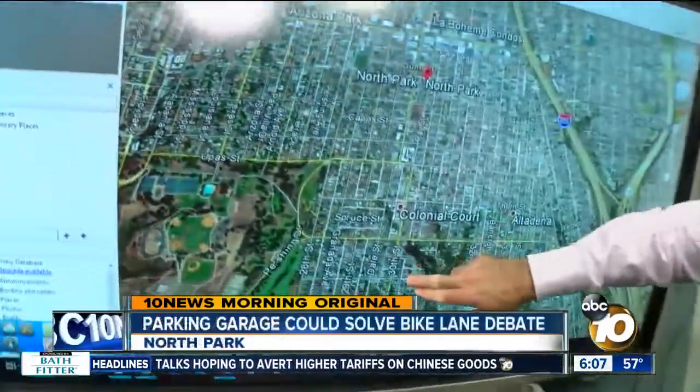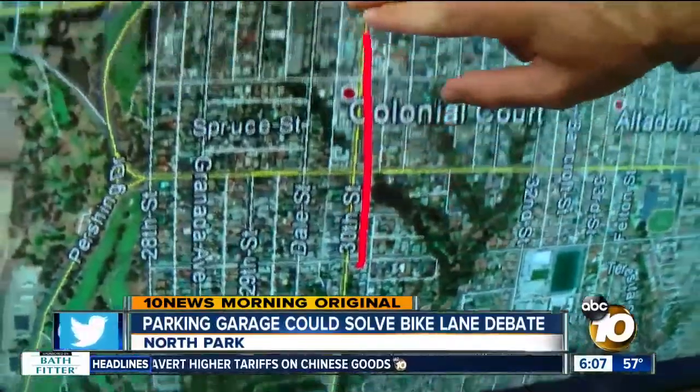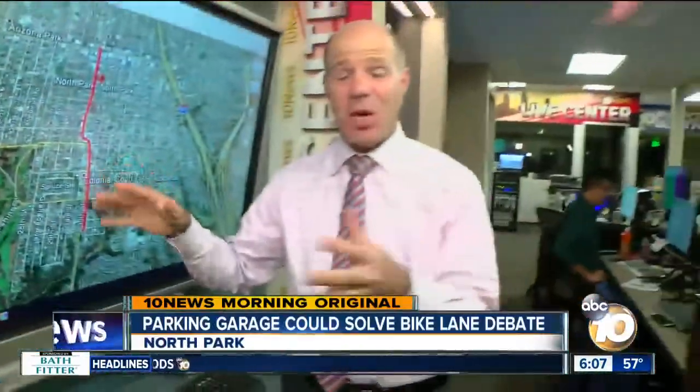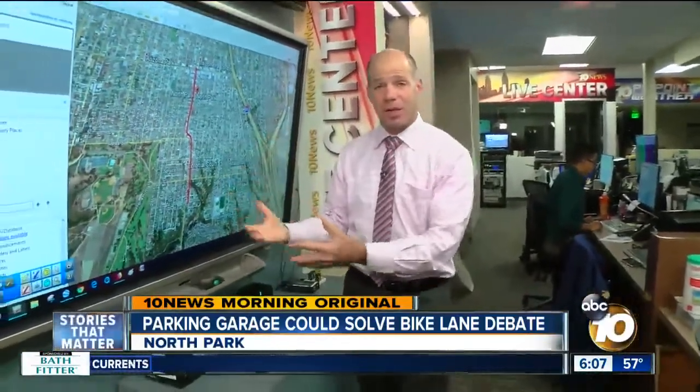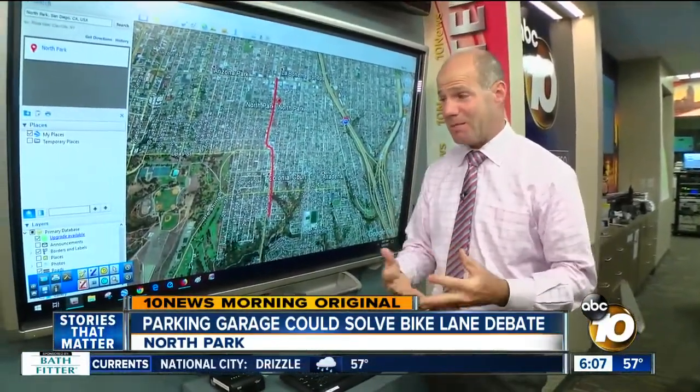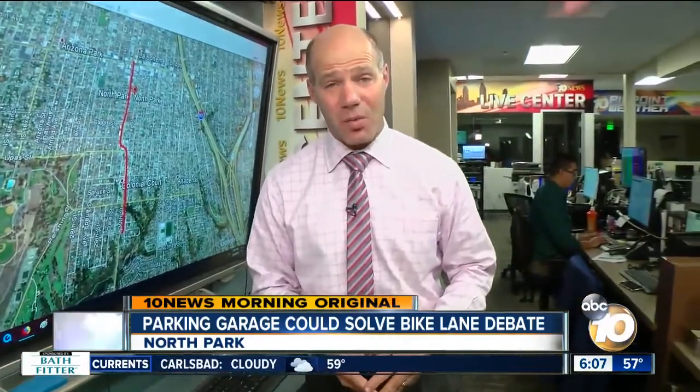The city wants to add bike lanes to this stretch of 30th Street, from about down here at Juniper going all the way up to Howard. To do that, though, they'd have to take away parking spots along the side of the street. I spoke to some business leaders who say that lots of people are worried about the loss of parking, but they think there's a solution already in place.